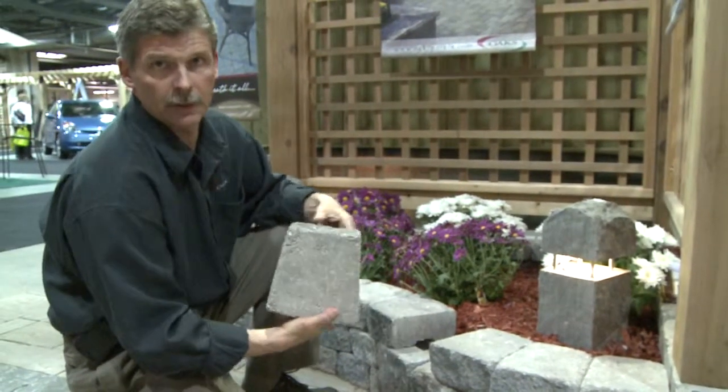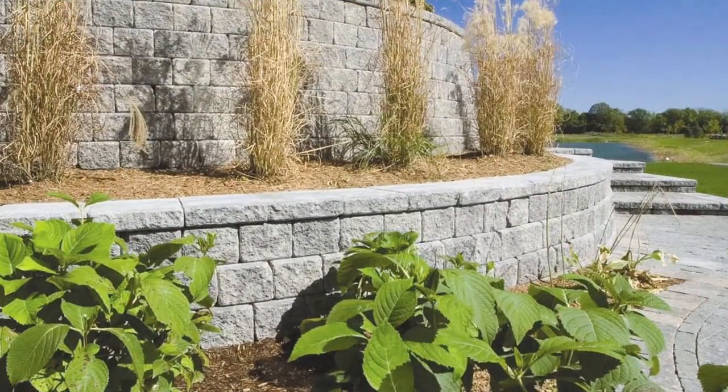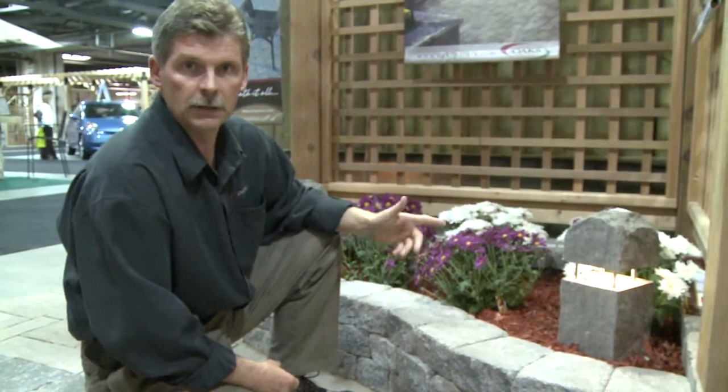It has bevels to it, with the ability to do curvature — inside-outside curves — or be laid straight. Very versatile wall and very good-looking. It has a very nice natural feel to it, good color texture.